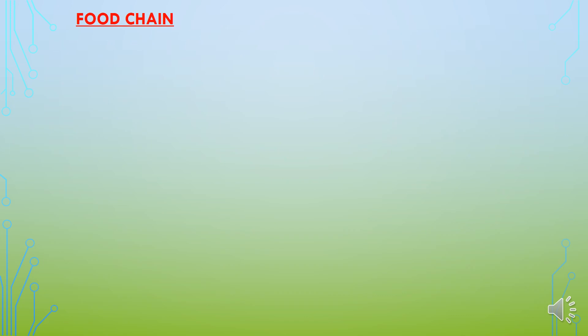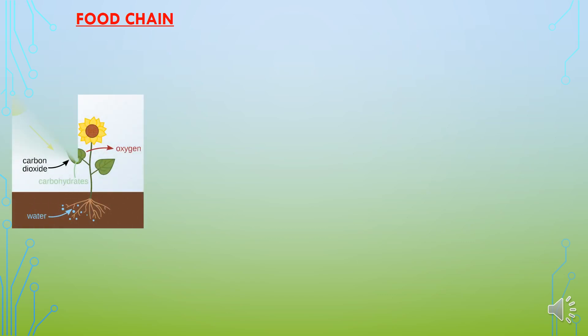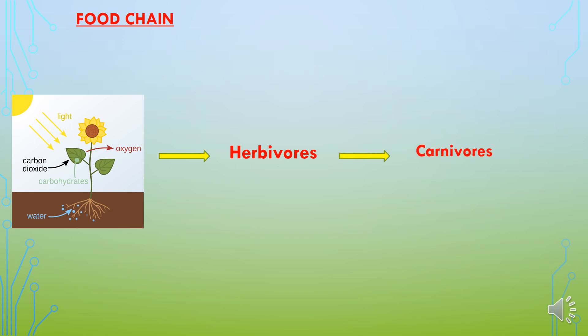All living things in nature are interconnected and energy gets transferred from one to another. Plants prepare food using sunlight, and the energy of sunlight is transferred to the animals which eat plants. From these animals, energy gets transferred to the carnivorous animals and it goes on. This can be shown in the form of a linked chain and is called a food chain.